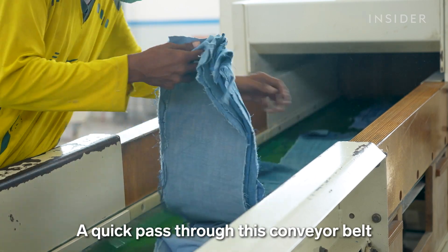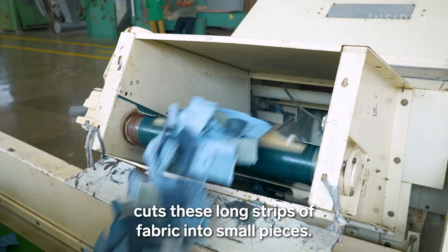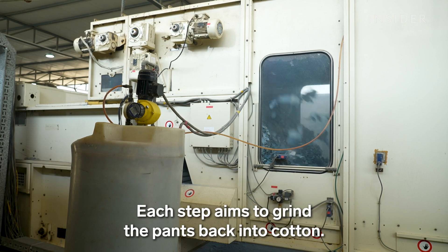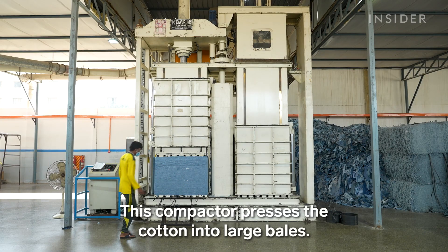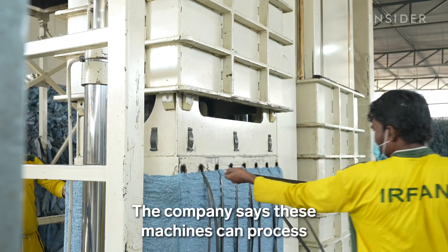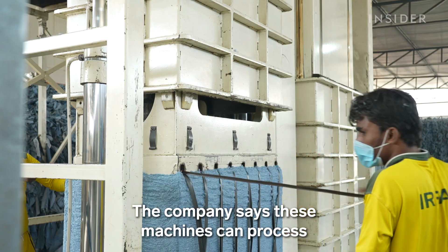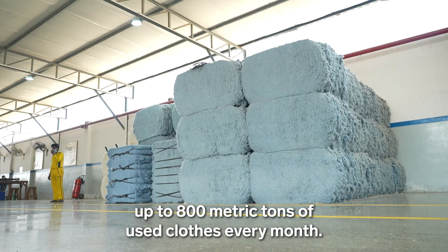A quick pass through a conveyor belt cuts long strips of fabric into small pieces. Each step aims to grind the pants back into cotton. This compactor presses the cotton into large bales. The company says these machines can process up to 800 metric tons of used clothes every month.